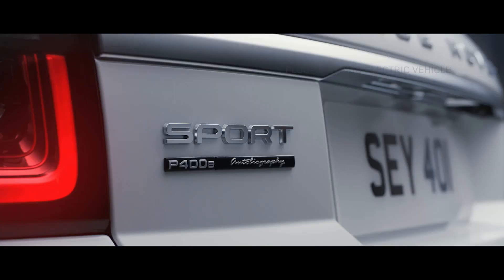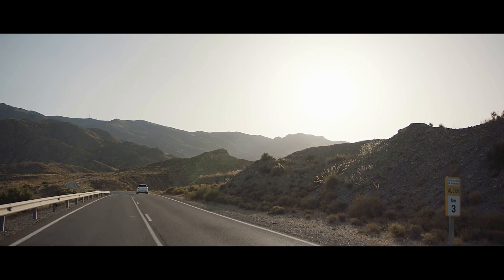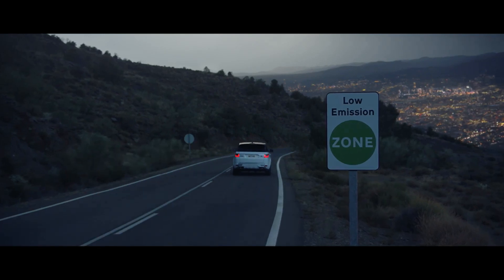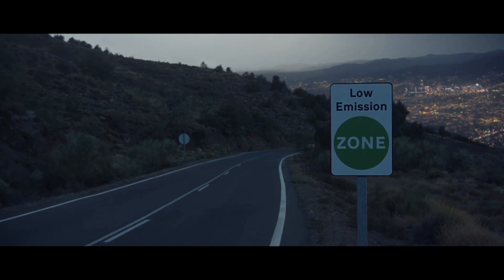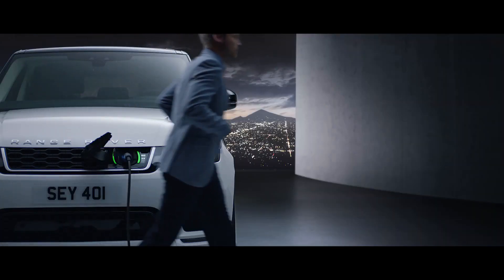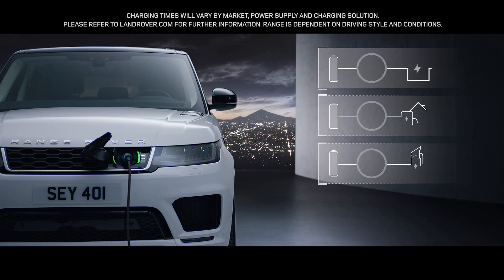The all-new P400E represents an important new chapter in the Range Rover Sport's distinguished history. A composed and luxurious ride with Range Rover Sport capability and plug-in hybrid levels of emissions. With the option to charge at home or in designated public places, the new Range Rover Sport is as convenient as it is impressive.